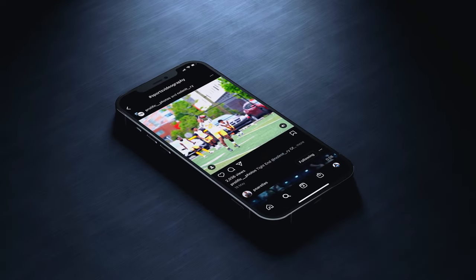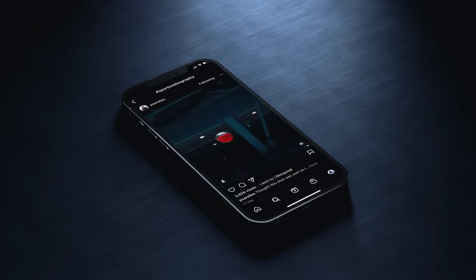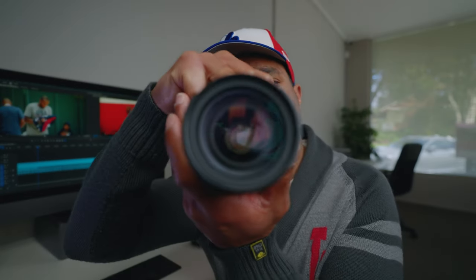These days, a lot of sports videographers produce content almost exclusively for Instagram. And if you're one of them, one question that's probably on your mind a lot is: does it make more sense to film this way or that way?